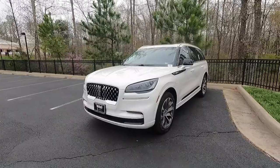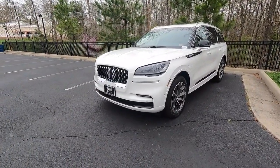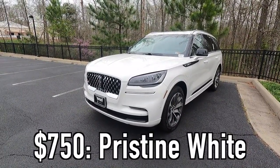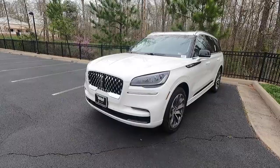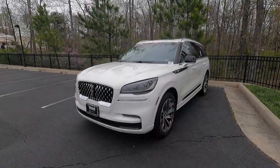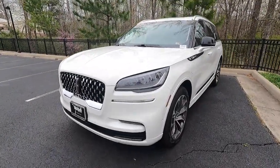First we're going to talk about the exterior and performance. This is the Grand Touring with the Grand Touring 1 package, so there are going to be some features I point out that come specifically with that package. This particular one has been painted in the $750 pristine white metallic paint, which looks absolutely phenomenal on a sunny day. Unfortunately, we're here on a gloomy day reviewing it.